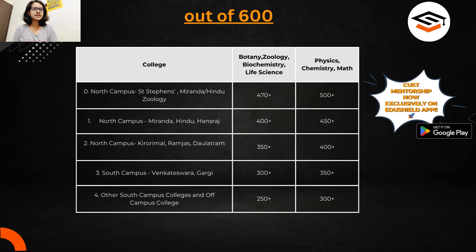For physics, chemistry, and math in north campus colleges like Kirori Mal, Ramjas, or Daulat Ram, 400 plus marks is good. For good south campus colleges like Venkateshwara or Gargi, 300 plus marks are enough for botany, zoology, biochemistry, and life sciences in the spot round. For physics, chemistry, and math, 350 plus marks is good for top south campus colleges.